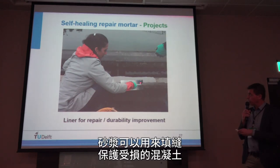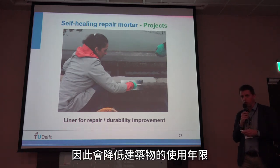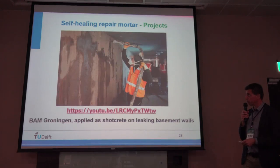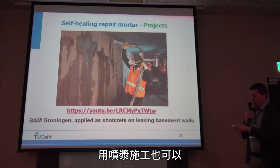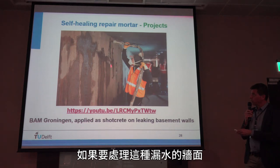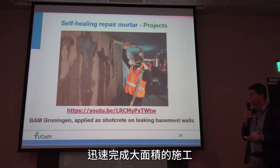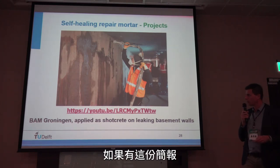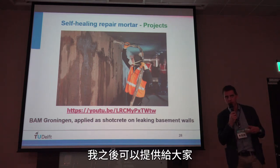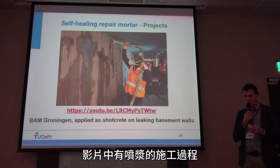You can also apply the repair mortar as a liner on top of aged, degraded, porous concrete to extend its service life. It can also be applied as shotcrete — spraycrete — so if you have to treat large surfaces with heavy leakage, you can apply it quickly and efficiently. We have made a specific YouTube video showing how the repair mortar is applied as shotcrete.